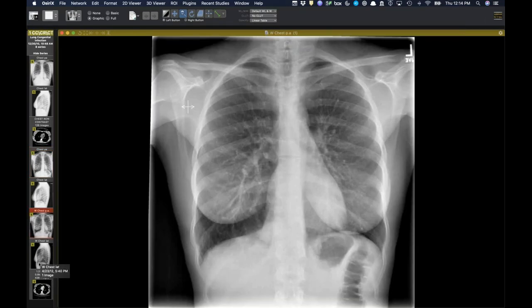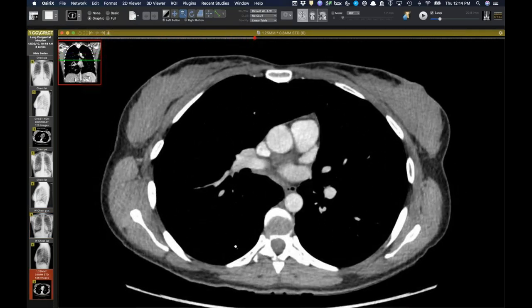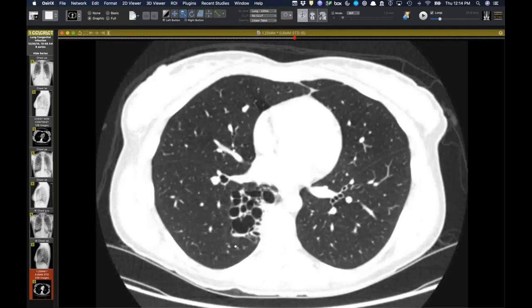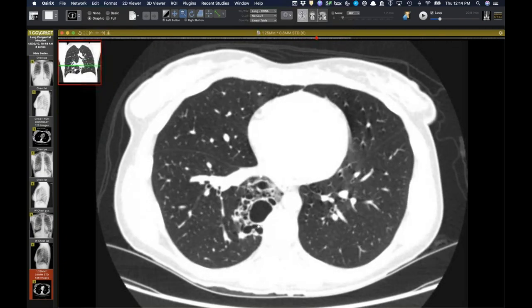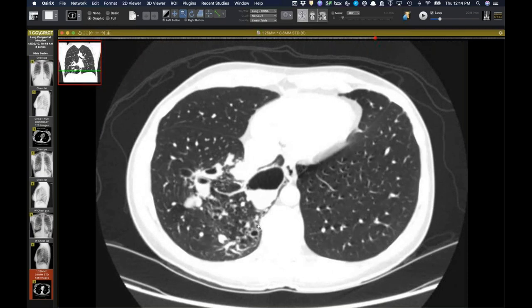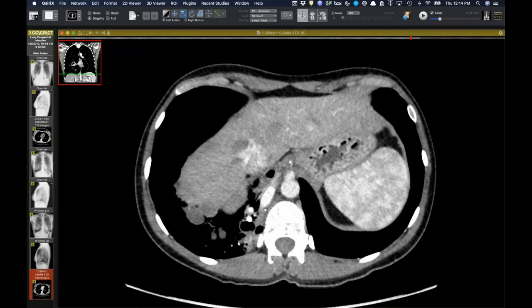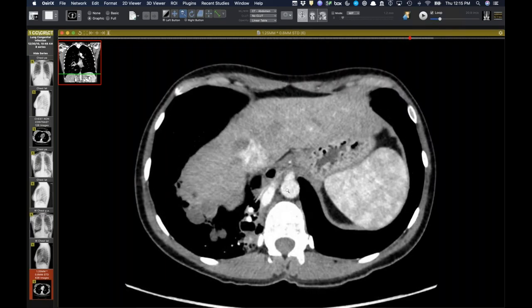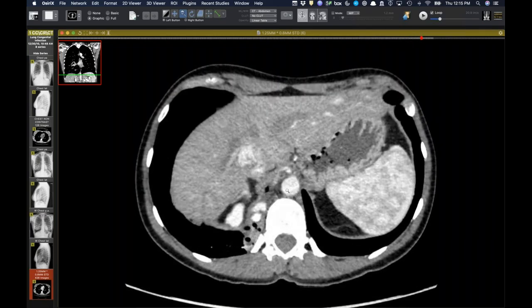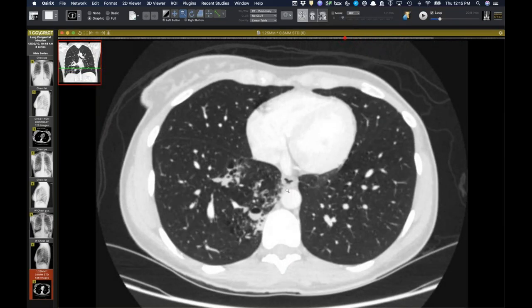By 2012 she had had a couple of recurrent pneumonias in the right lower lobe. Then almost 10 years later she got a contrast CT, and you can still see the same cystic collection, less severe but the same. And now on this study there is a massive arterial feeder to the right lower lobe, probably from the inferior phrenic artery or a separate branch right at the diaphragm. This was a large sequestration.